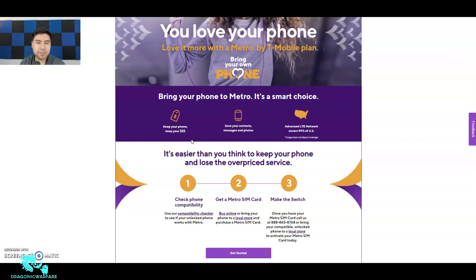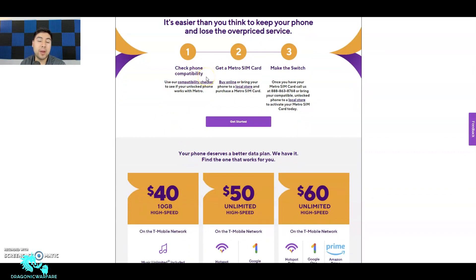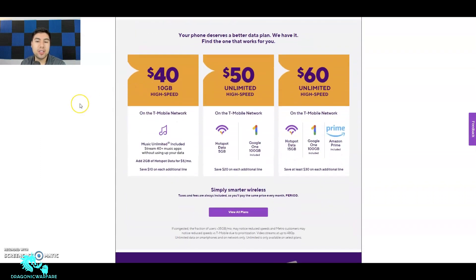It says it's easier than you think to keep your phone and lose the overpriced service. First, check phone compatibility — click there, enter the IMEI and it'll tell you if it's compatible. Then get a Metro SIM card, either online or at a local Metro store. Third, make the switch — call Metro at that number or bring your compatible unlocked phone to a local store. If you have a local store nearby, I'd recommend doing that, it's a lot simpler.